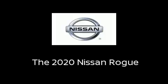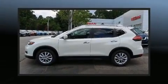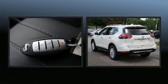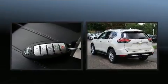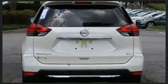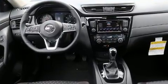Load your family into the 2020 Nissan Rogue. Under the hood you'll find a four-cylinder engine with more than 170 horsepower, and for added security, dynamic stability control supplements the drivetrain.